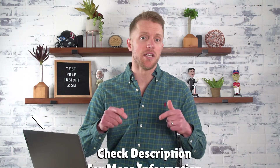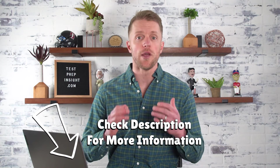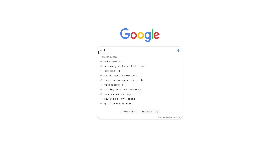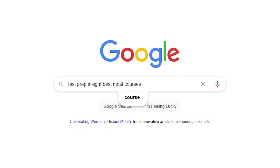Then near the end I'll circle back for a quick recap summary, and finally I'll finish up with what prep course I would personally choose out of these three. And if at any point you feel like you need a little bit more detail, I'll drop links in the description below to each company's website, as well as our full detailed written reviews on each course. Or you can just google Test Prep Insight Best MCAT Courses.